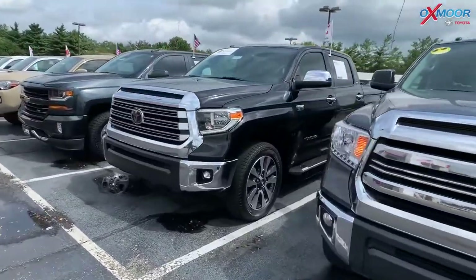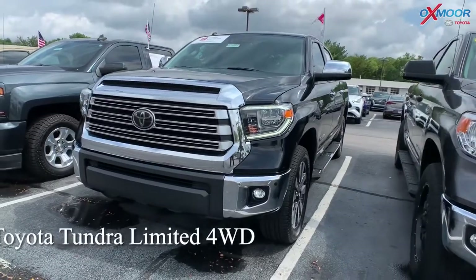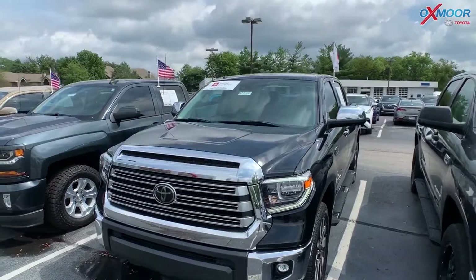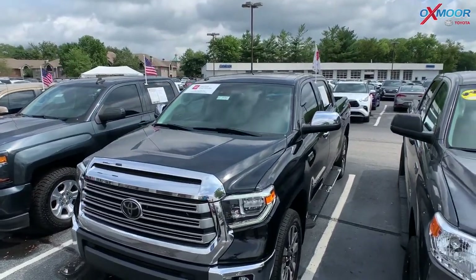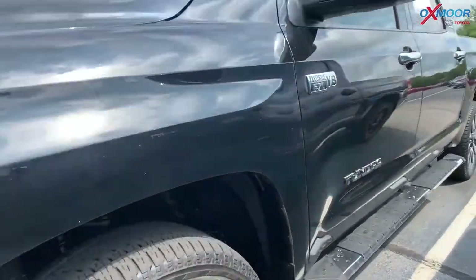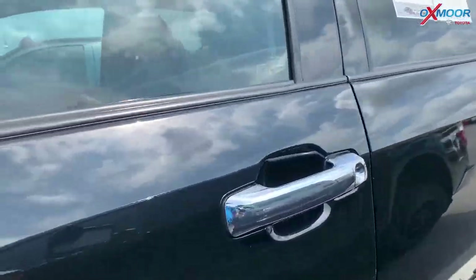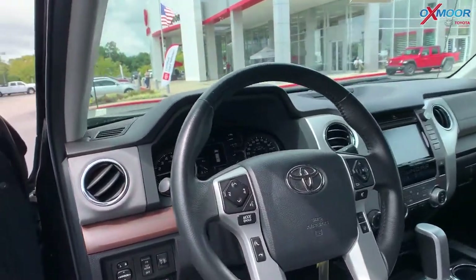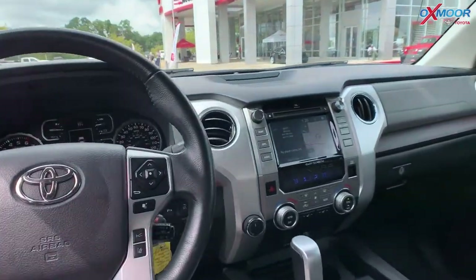Moving on to our second vehicle. This is a 2018 Toyota Tundra Limited. It is four wheel drive. That exterior color is in a midnight black metallic. This has 20-inch alloy wheels, blind spot monitoring with rear cross traffic alert, a sunroof, and navigation.